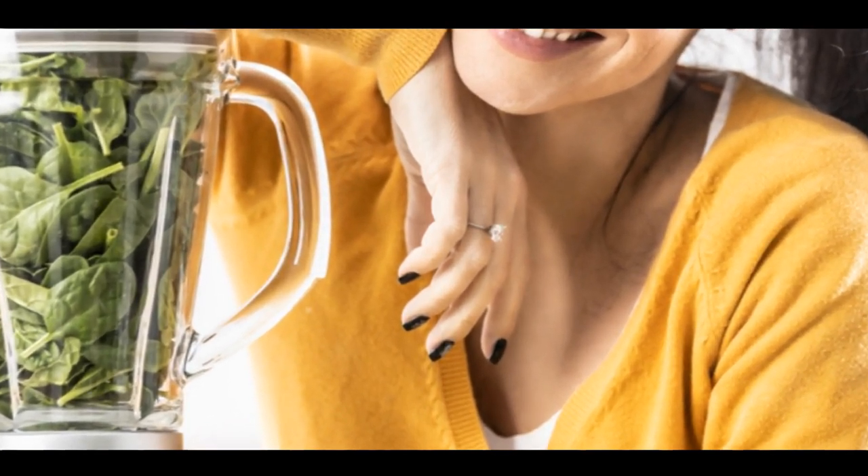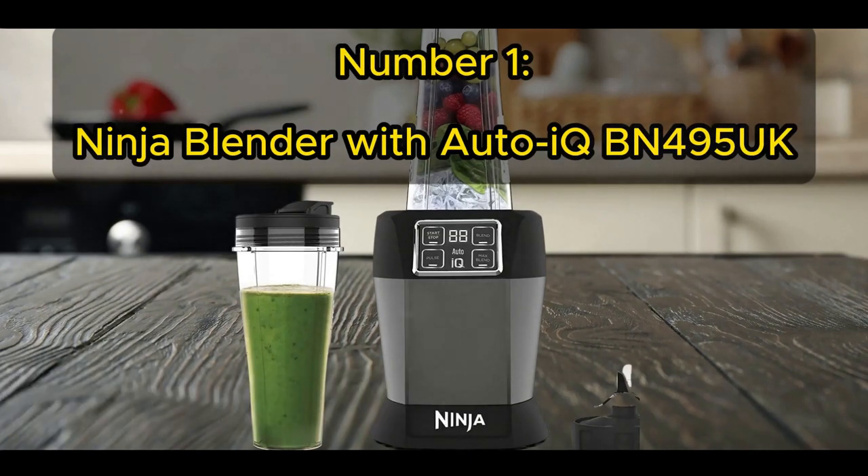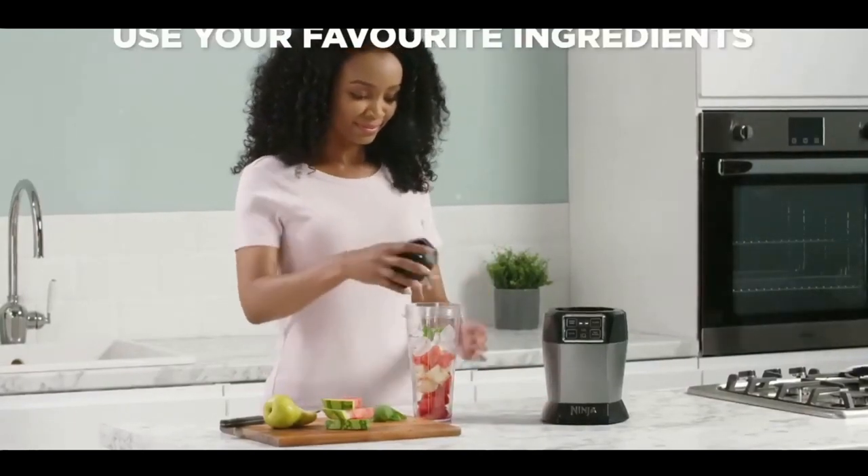And finally, at number 1, we have the Ninja Blender with Auto IQ BN495UK. This isn't just any blender — it's a Ninja. That name comes with a promise of power, efficiency and innovation, and this blender not only meets but exceeds expectations. The Auto IQ BN495UK is an extraordinary fusion of style and cutting-edge technology. Despite its compact design, it's equipped with a potent 1,000-watt motor capable of pulverizing even the toughest ingredients — from nuts to leafy greens — in a matter of seconds. It features two Auto IQ programs offering preset blending options, and comes with two Triton BPA-free bottles, letting you blend your favourite beverage and take it on the go.